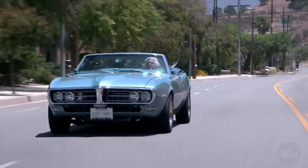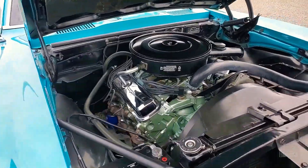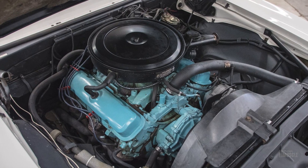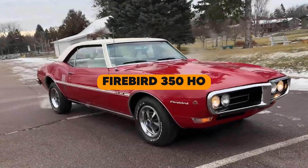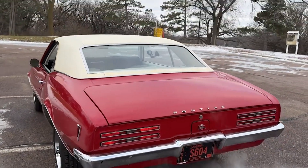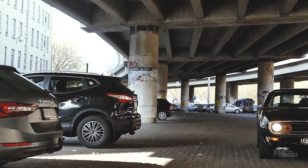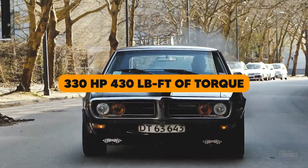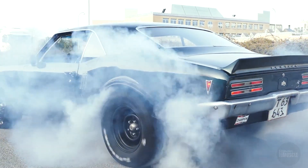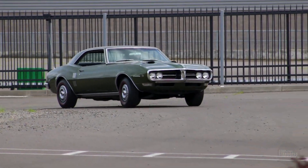For enthusiasts desiring V8 performance, the Firebird 350 came with a 350 cubic inch V8 delivering 255 horsepower and 355 lb-ft of torque in its two-barrel configuration. The Firebird 350 HO four-barrel version pushed power to 325 horsepower and 380 lb-ft of torque. At the top were the 400 cubic inch V8 options: the standard 400 produced 330 horsepower and 430 lb-ft of torque, the 400 HO reached 335 horsepower, and the Ram Air package boosted power further to 345 horsepower.